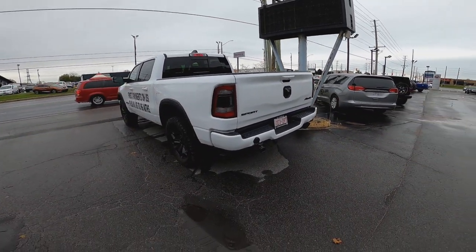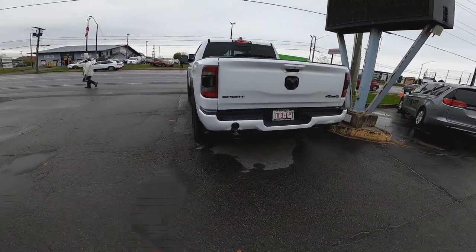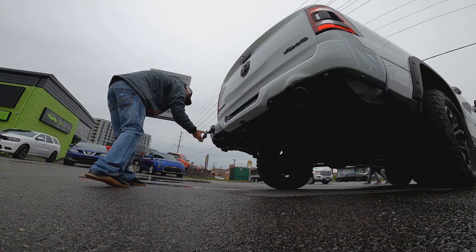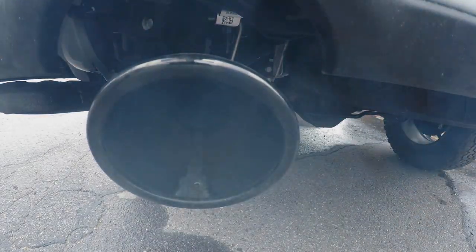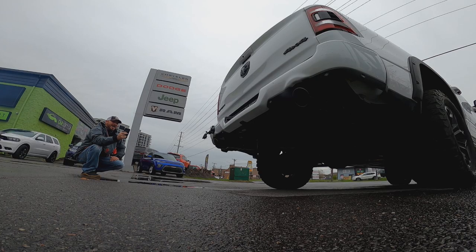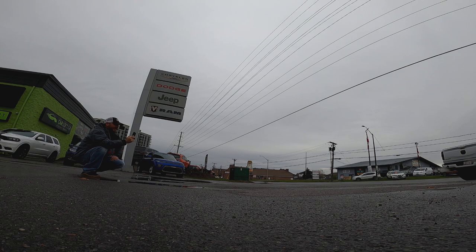She's got the cold air intake on her and the Mopar exhaust system. So let's get ourselves a nice little cold start here. Kick ass. Fire up the train, let's hear that.